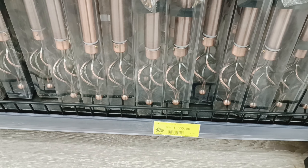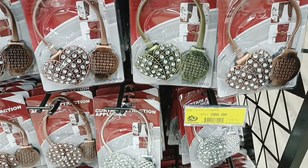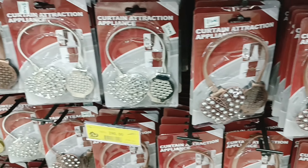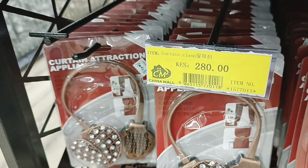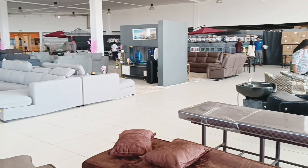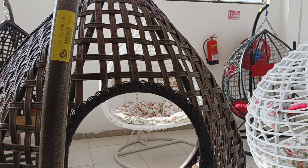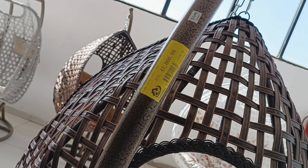They've got curtain rods as well, and they've also got these for holding your curtains in place. Oh my goodness, I cannot wait to own one of these — just have a cute balcony where I can relax.